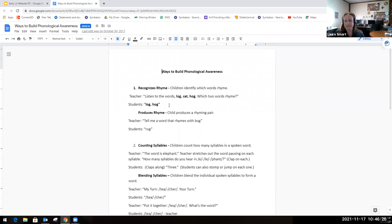For example, I might say to my students, 'Listen to the words: log, cat, hog — which two words rhyme?' Then I would want my students to repeat those words: log, cat, hog. They would identify which two words rhyme. The next step after recognizing rhyme is for students to actually produce rhyming words — you would tell the student, 'Tell me a word that rhymes with bug,' and they would have to tell you a rhyming word.